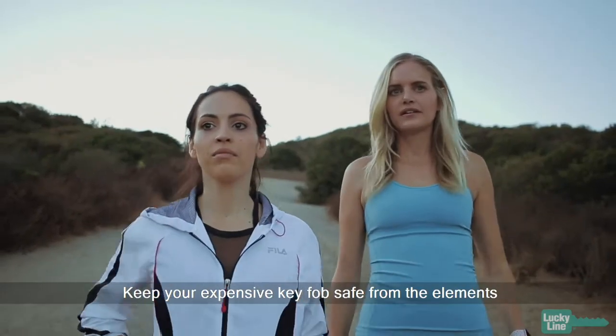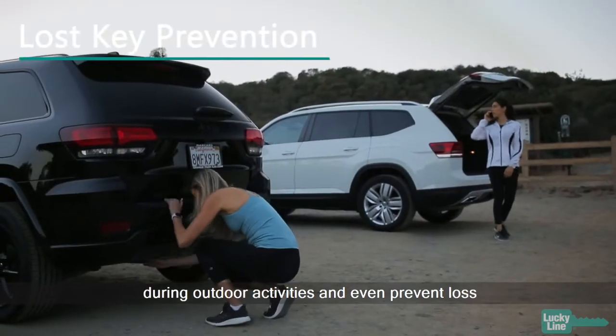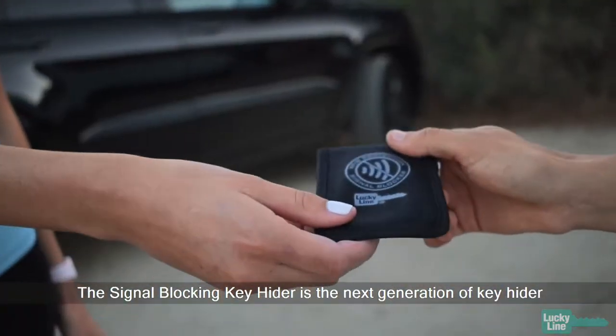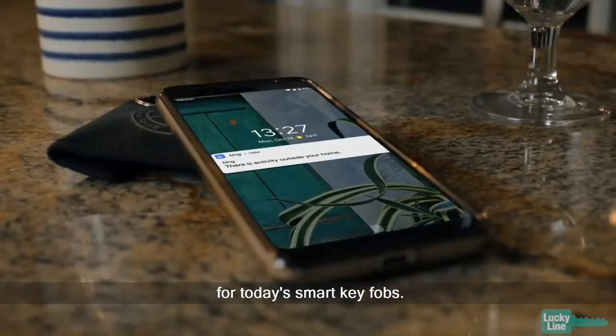Keep your expensive key fobs safe from the elements during outdoor activities and even prevent loss with the signal blocking key hider. The signal blocking key hider is the next generation of key hider, designed with the latest technology for today's smart key fobs.